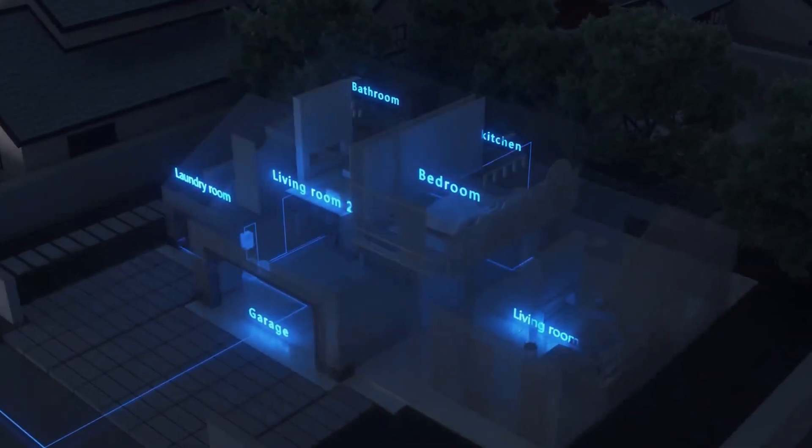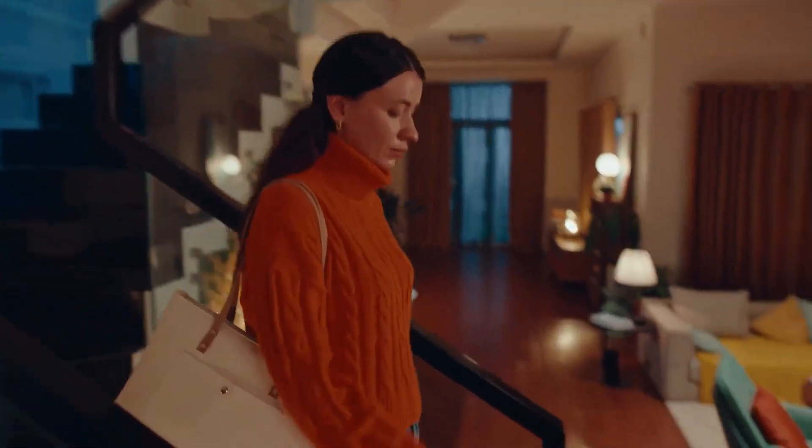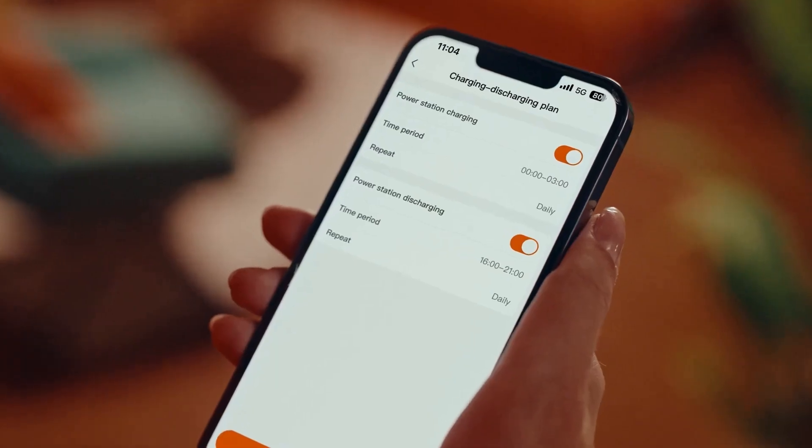Jackery's long-awaited smart app integration is a nice touch with a simple interface. It lets you monitor battery levels, schedule recharges, and prioritize circuits from your phone — a helpful tool for managing power efficiently, especially during an outage.